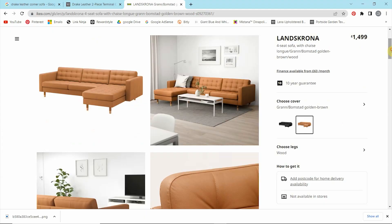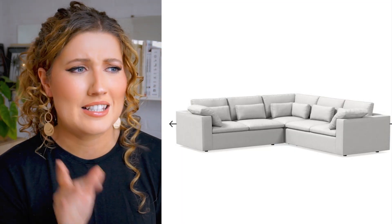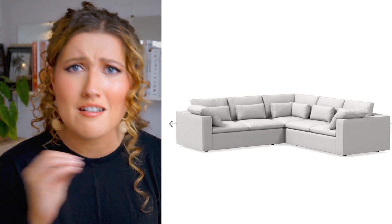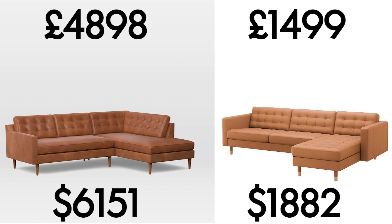In my opinion, this one from IKEA - the Landskrona four-seat chaise sofa - is not too dissimilar. In fact, maybe they got a little inspiration from West Elm. I even noticed the West Elm Harmony modular sofa is very similar to the Söderhamn range from IKEA. The only differences I can tell are the fabric and the material of the legs - just a different wood. But this one comes in at £1,499, which is over a 50% discount, and it's a perfect mid-century modern style couch for creating that modern interior on a budget.